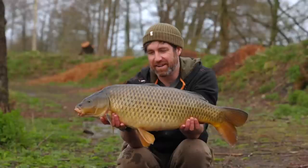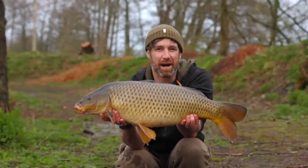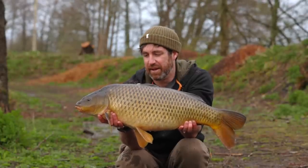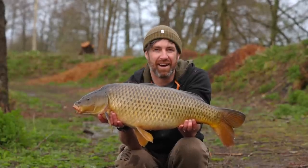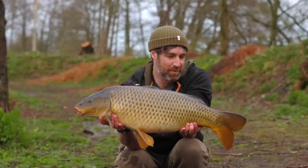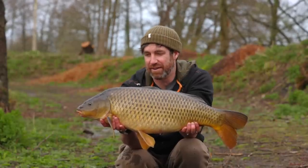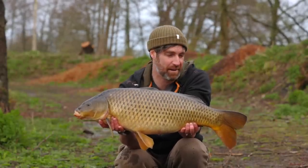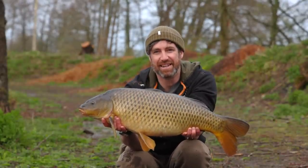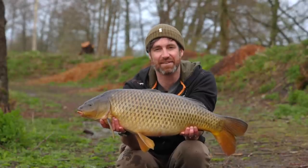There we go — first fish of the session! It's a nice upper double common, probably 17 to 18 pounds. I haven't bothered weighing it, but we've had some atrocious weather — hail as well — and it's nice to be off the mark in between the rainstorms. It's not massive, but it's nice to be catching fish, and I've actually got the lake to myself which is a bonus too.